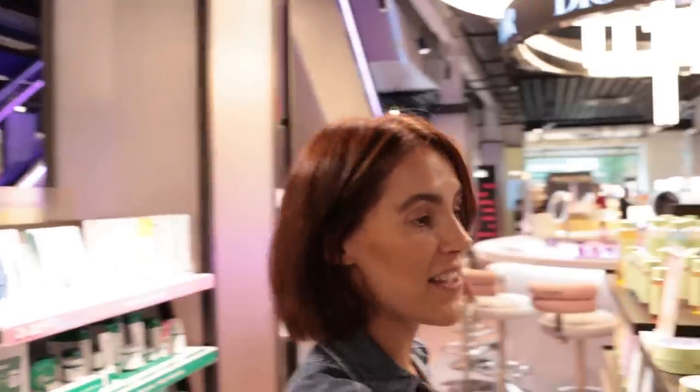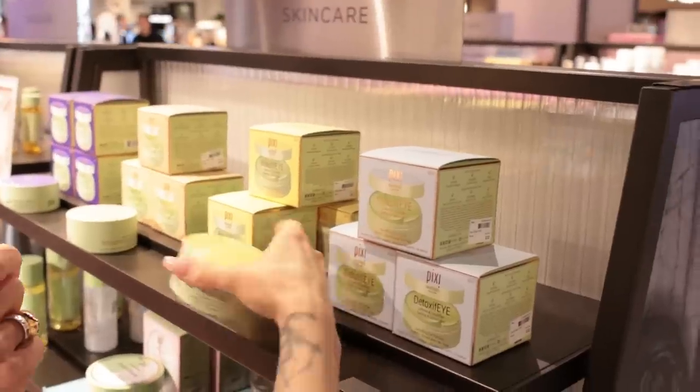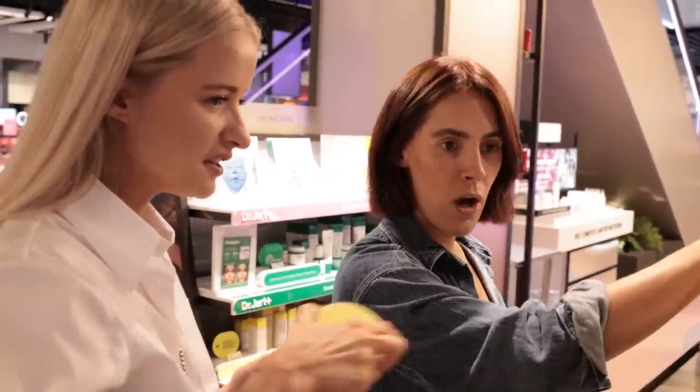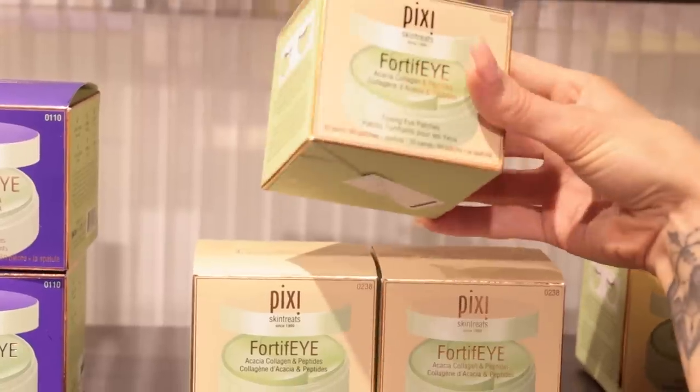These are brilliant — they're light patches. They last you a month if you only do one a day. I've not seen these before. I'm going to go for this one — acacia, collagen, and peptides. Sold! Thank you Bea, you should be an influencer.